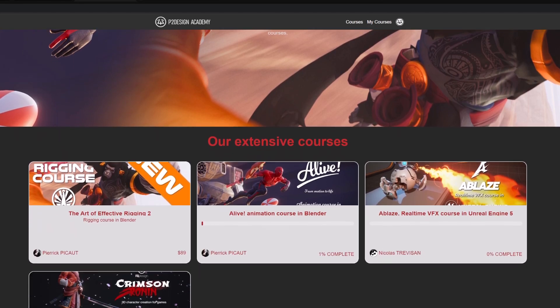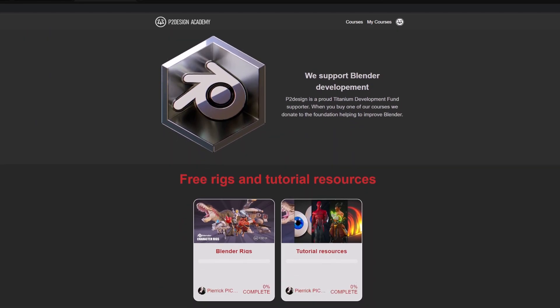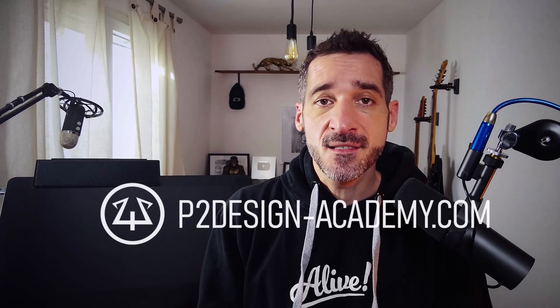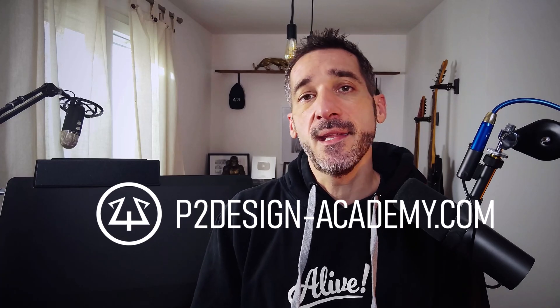With the release of the last rigging course, I also took the leap to only release it on P2DesignAcademy.com. And now is the time for me to go further. I just removed my courses from all the other marketplaces. So from now on, you will find my products exclusively on P2DesignAcademy.com.